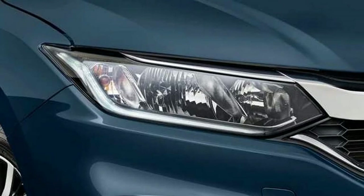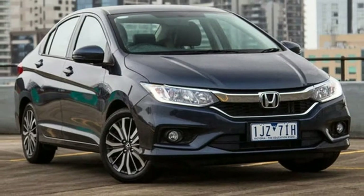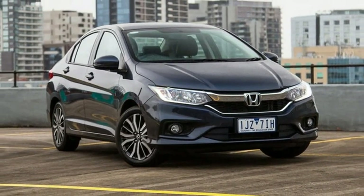Stepping up to the VTL adds 16-inch alloy wheels over the VTL's 15-inch steelies, electric folding mirrors, and front fog lights.